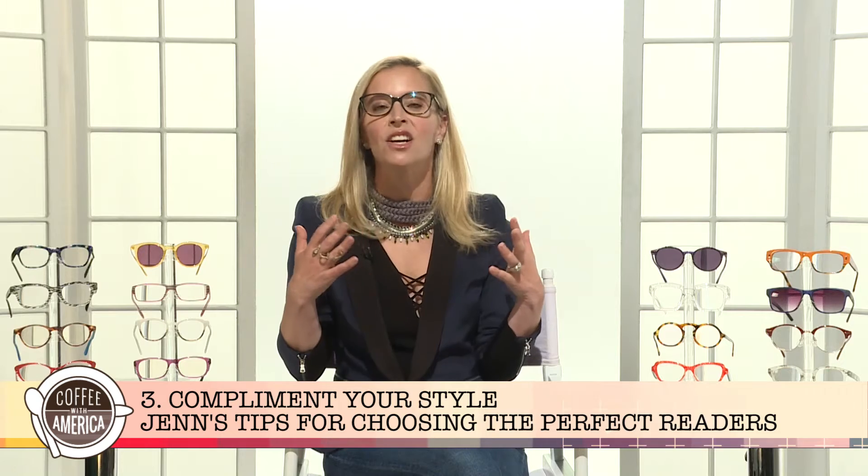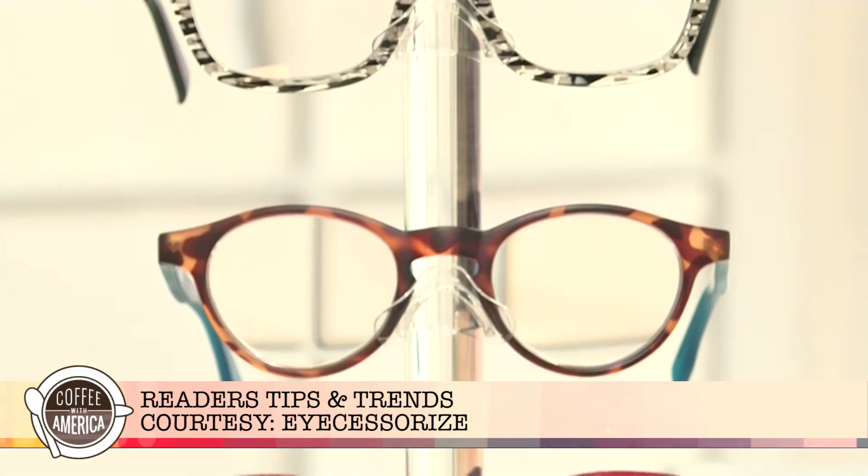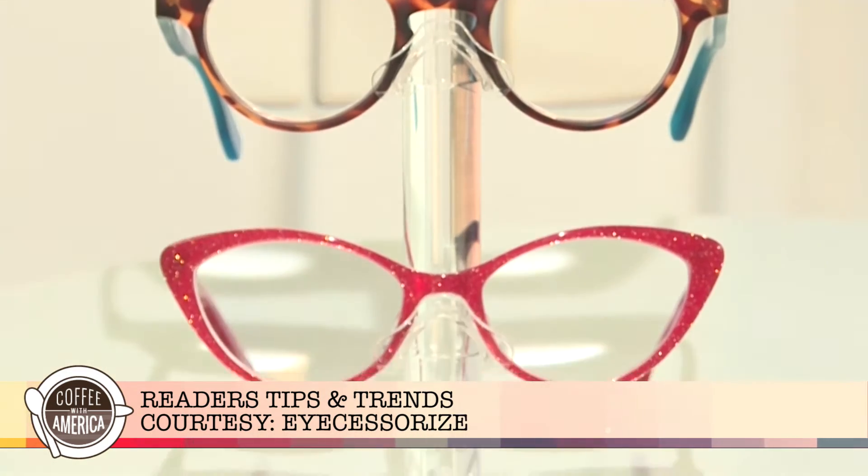Number three: choose a pair that complements your style. But it doesn't have to be exactly within your style comfort zone — you can really have fun with this. We've got some great pairs here from iOS, from Desert Sunglasses, Readers.com, and Peepers by Peepers Specs. You can see that really anything goes style-wise.